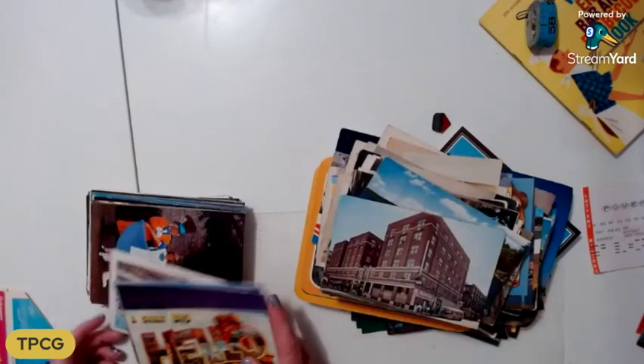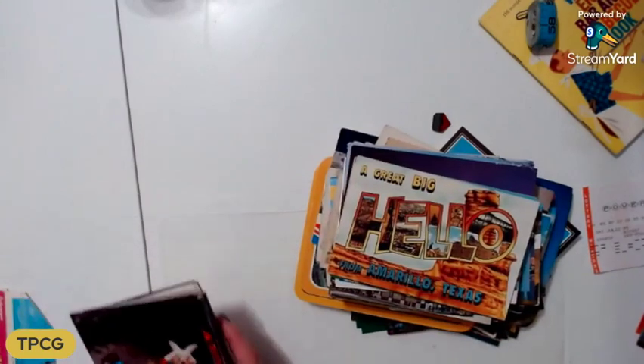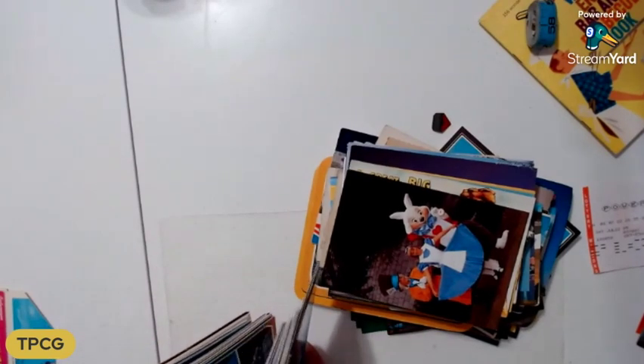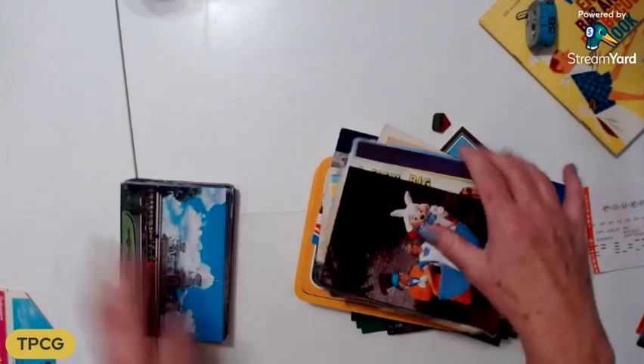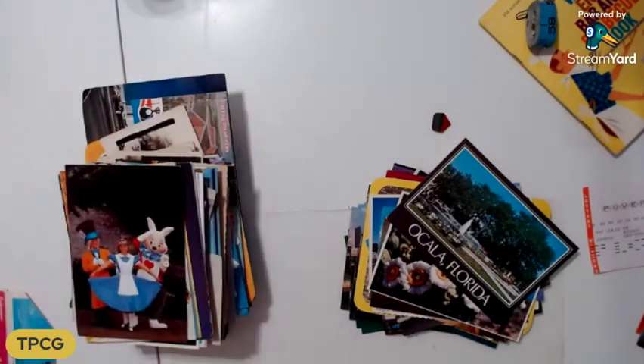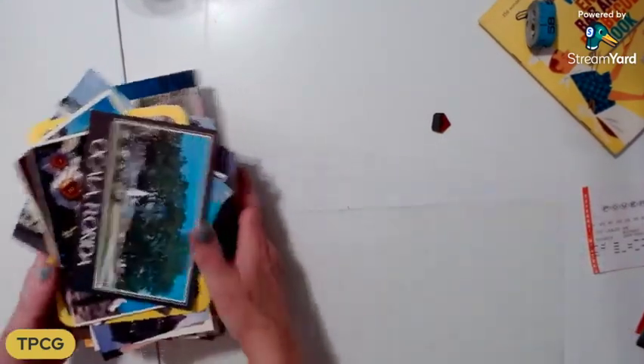All the rest of these — but look at this big stack. Alice in Wonderland, here's a bunch of Disney ones, Florida. These are all like Florida ones. I'm going to do five more minutes and whatever I can get to, then I'll come back. I'm probably going to end up having to do four parts.